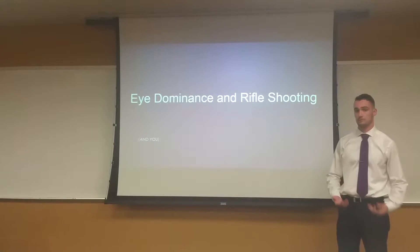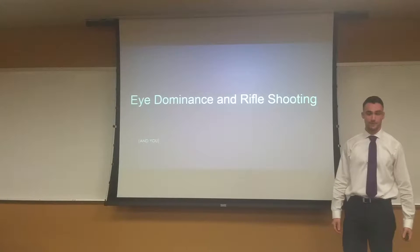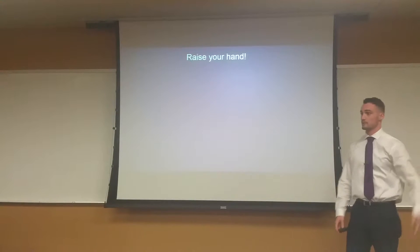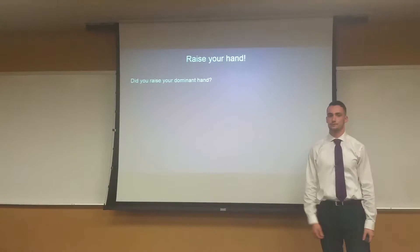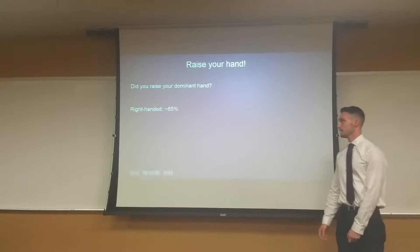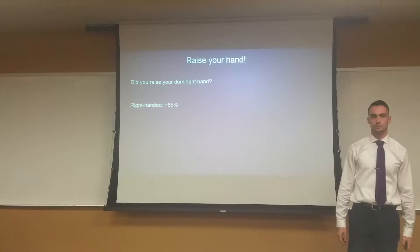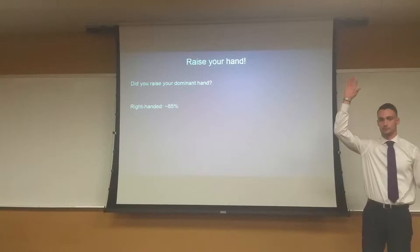Something maybe some of you haven't heard about before. So, without further ado, I'd like us to start out with a little bit of an exercise. Raise your hand. I'm going to wager a guess that you probably raised your right hand, most of you. Most of the population is about 85% right-handed, so a lot of the time when somebody says raise your hand, you raise your right hand.